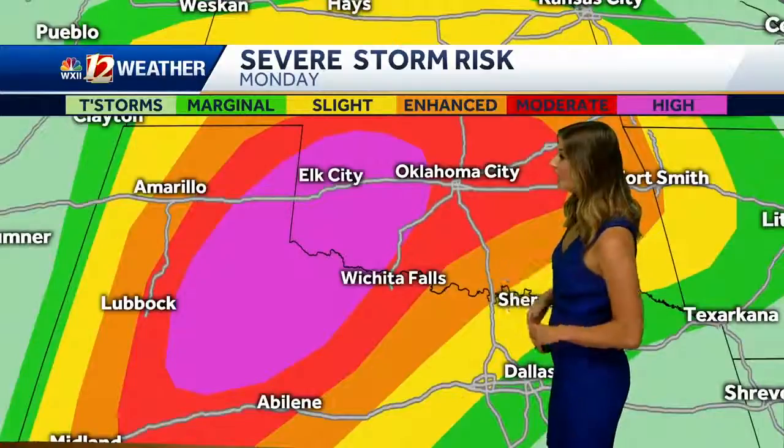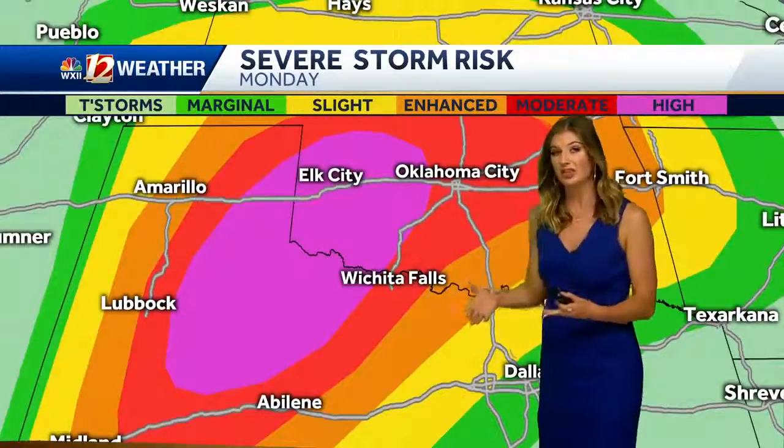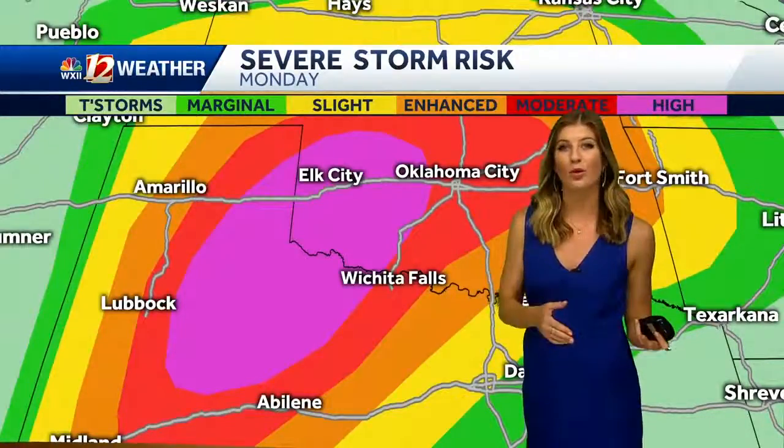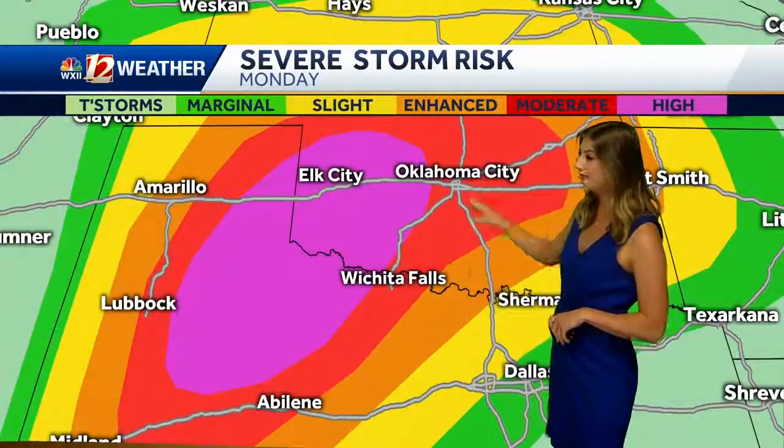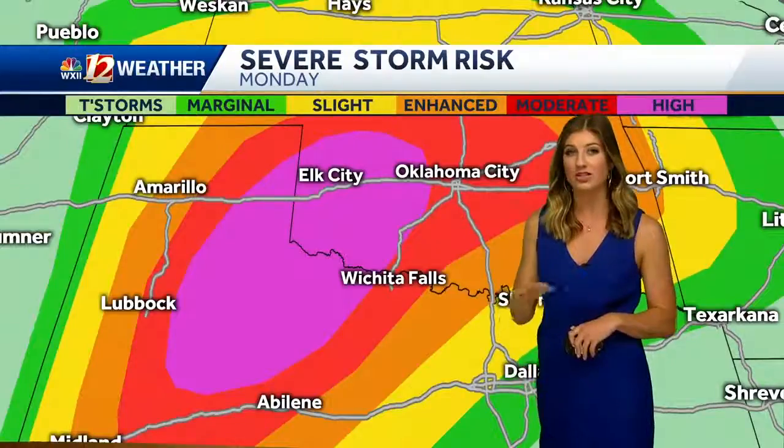That pink, purple color is just a bullseye over West Texas and also western Oklahoma. Definitely have to watch for this. Really just about six years ago is when we did have those major Oklahoma tornadoes — five that moved through into parts of Oklahoma. So we have to watch for this severe weather outbreak for today.